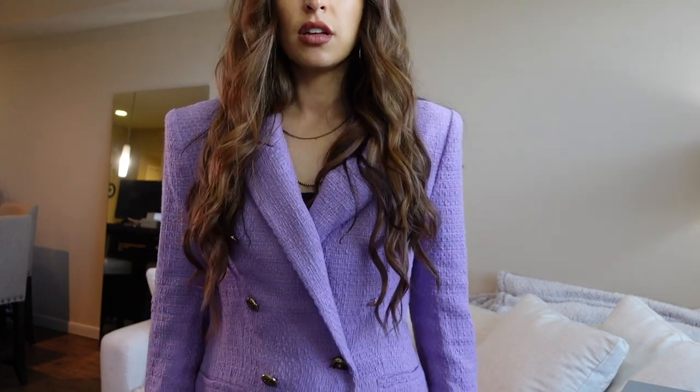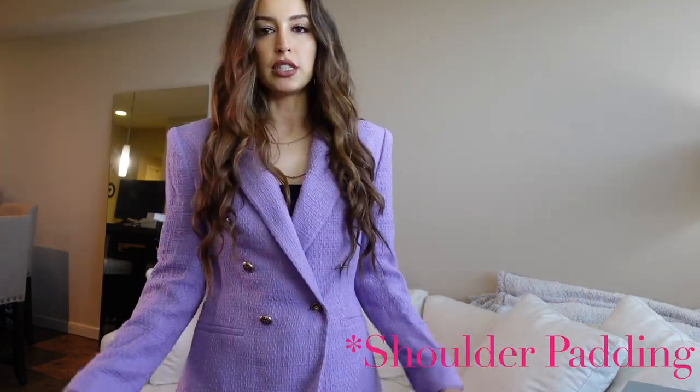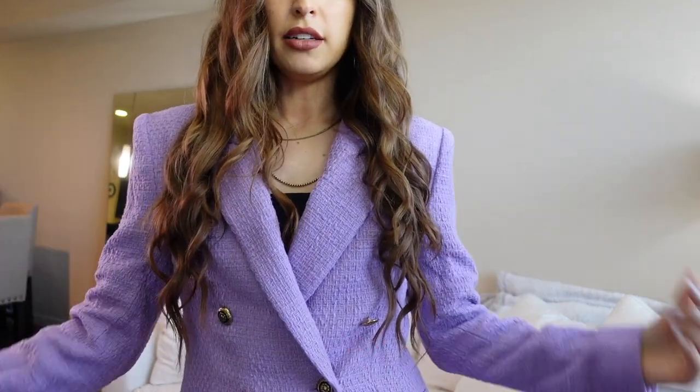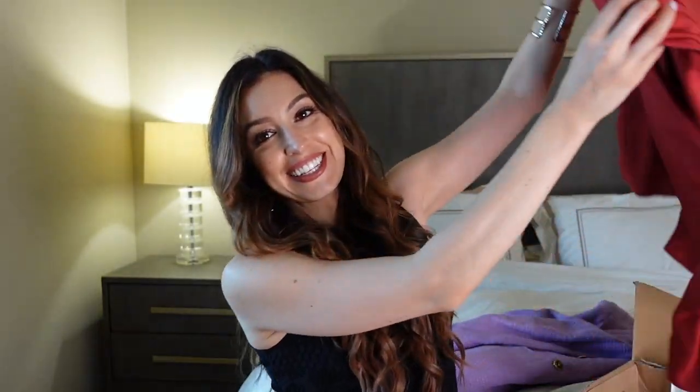This is the purple blazer on — I think it looks pretty cool. You can wear it open or shut if you're in a more conservative work environment. The color is super cool and pops really nicely. You can see the shoulders protrude — there's a pretty strong shoulder padding inside, but I really like how it creates a nice, structured silhouette.